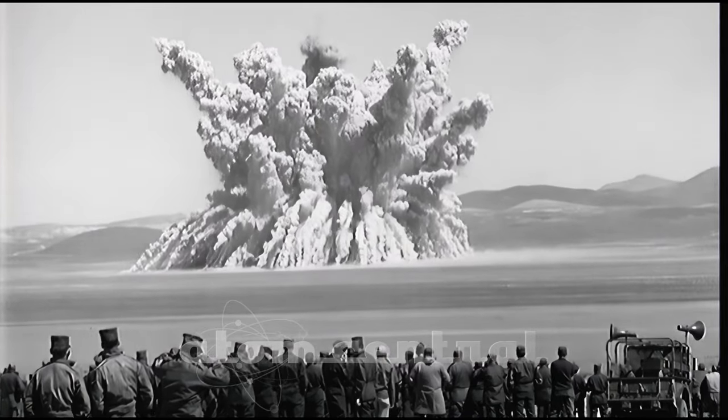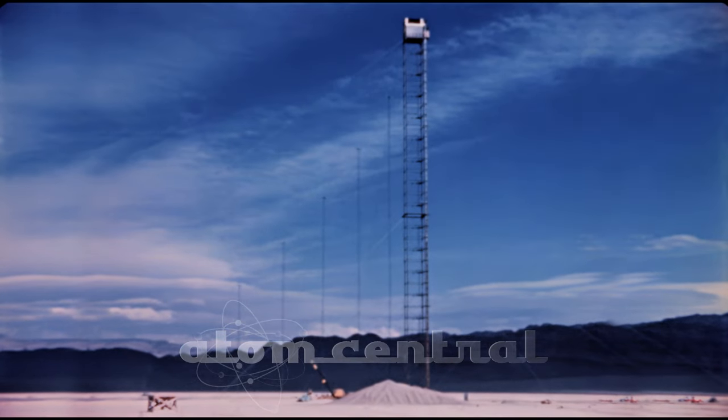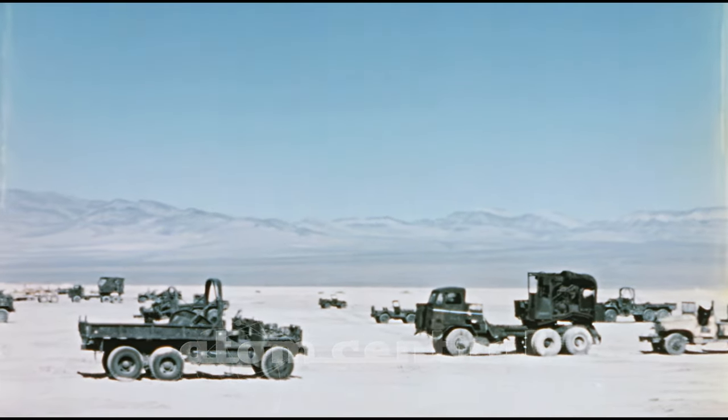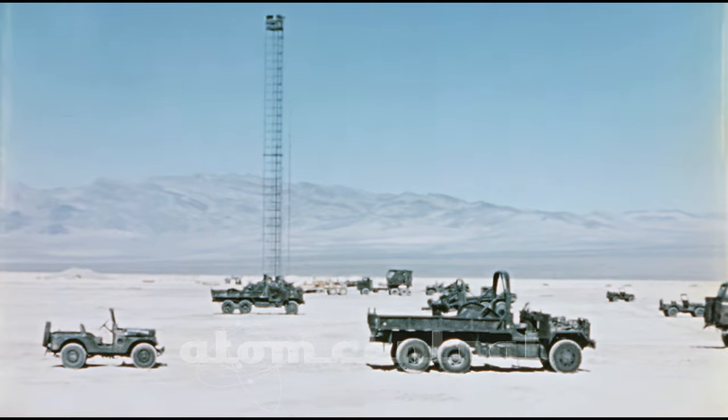A third Department of Defense test on Operation Teapot in the spring of 1955 was the military effects test, called MET, which was a 22-kiloton device on top of a 400-foot tower. Radiating out from the foot of the tower were three blast lines: a water line 800 feet wide and 3,000 feet long, an asphalt line going in another direction with about the same dimensions, and the third line was the ordinary desert line. These different blast lines were to try to define blast formation over different soil conditions.